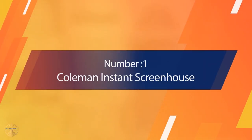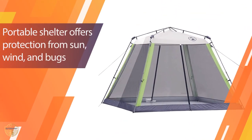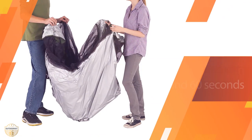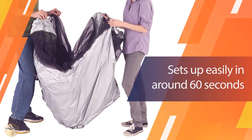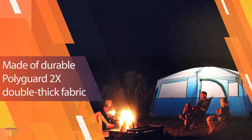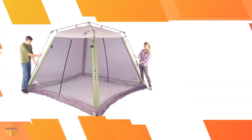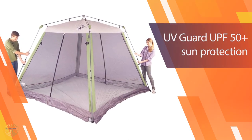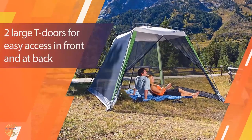Number 1 Most Popular: Coleman Instant Screen House. The screen house is an excellent tent for people who want to protect their kids from mosquitoes or insects while outdoors. It has four screens made of a lightweight mesh, so they will be easy to set up and pack up. The mosquito tent also features netting on the front that will keep out most bugs and mosquitoes. The screen house also has a window that allows you to look outside.